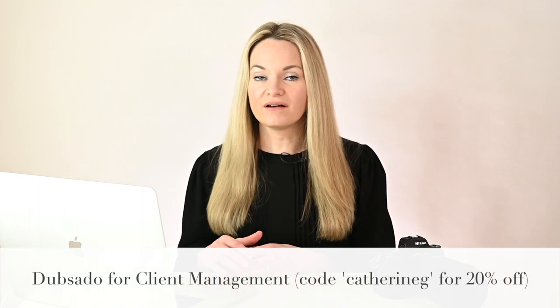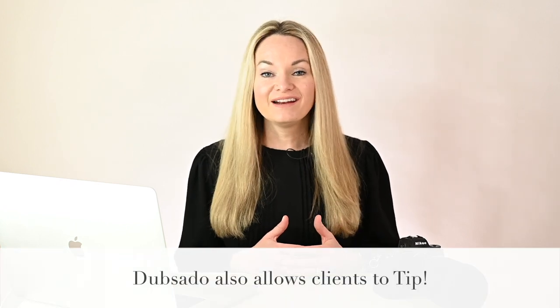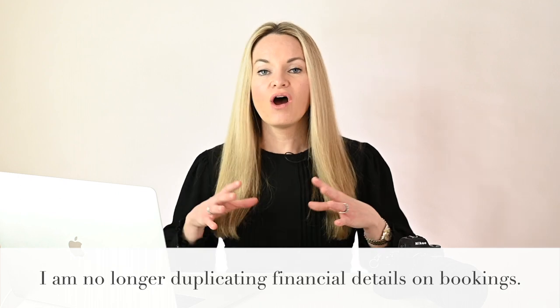Dubsado is what I'm using right now and I love it. My clients are happy and I'm happy. It integrates with QuickBooks, which I use to manage the financial side of the business. One of the things I noted when I moved into the program was that between the software integrations and the ability for clients to tip — through their payment processor Stripe — that in itself paid for the subscription. I've actually had clients tip as much as $1,000 on a job. Dubsado automatically syncs invoices and payments to QuickBooks so I don't have to re-enter anything.